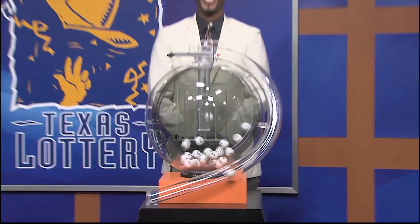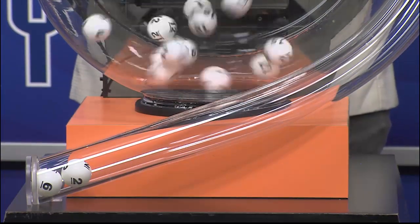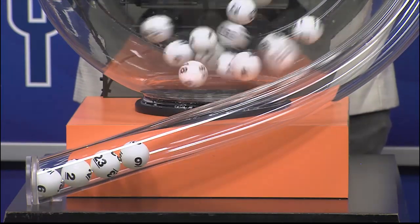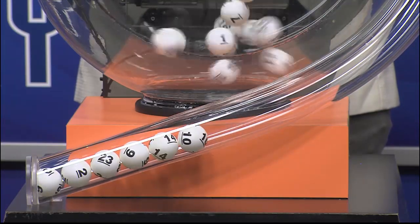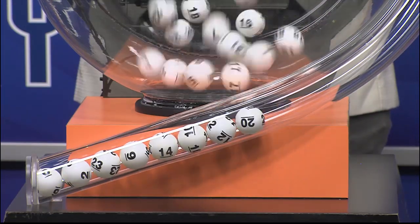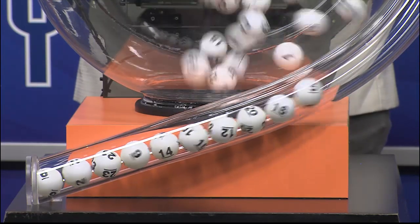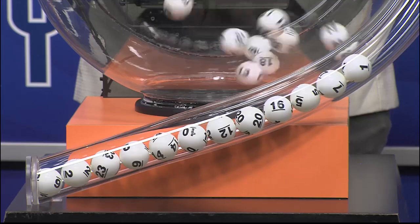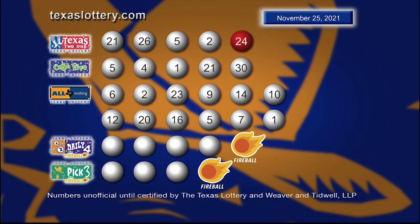Now it's time to play All or Nothing. Tonight's All or Nothing numbers are 6, 2, 23, 9, 14, 10, 12, 20, 16, 5, 7, and 1. Once again, here are those All or Nothing numbers.